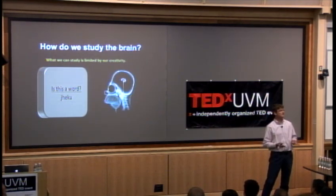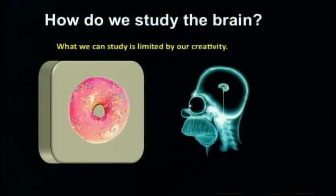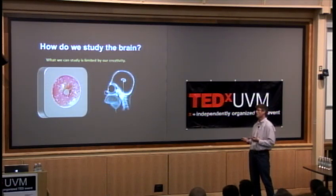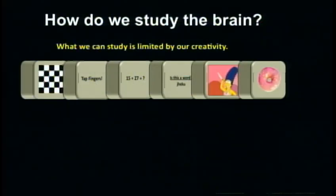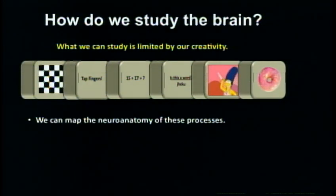We might then want to move beyond the cognitive domain and study emotional processing in the brain — presenting an emotional or evocative stimulus to the individual, and mapping out the threat detection and emotion systems. Or we might present something especially salient to a particular individual and map out reward processing. The potential is enormous — we could even present the cries of a newborn baby to a mother and try to map out attachment processes. So we can map the neuroanatomy of all these processes.